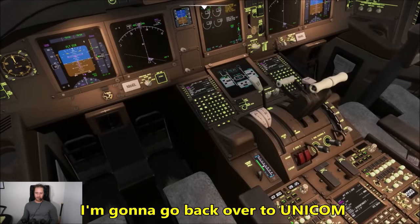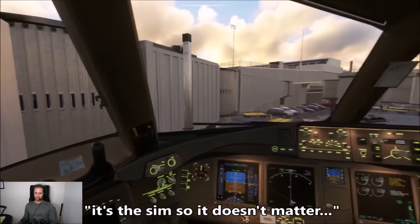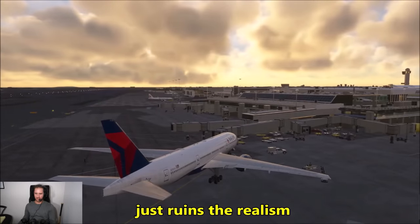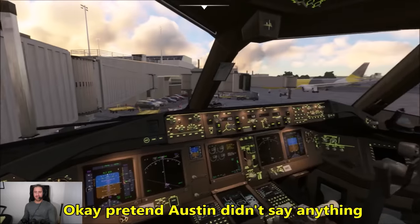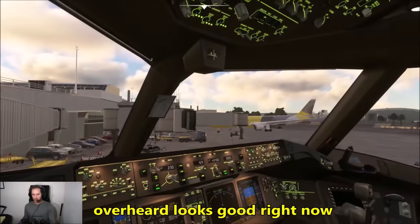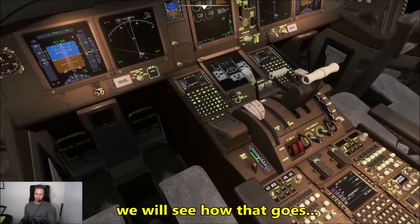Going back over to Unicom to check in with Austin and make sure he's on frequency and set to go. There's a joke about Austin being at the American gates instead of Delta — it ruins the realism, and a comment will definitely be made about it. Pretend we are definitely at the Delta gates. We'll pull up the Kennedy 5 departure out of New York, then tune back to approach frequency and wait for our clearance.